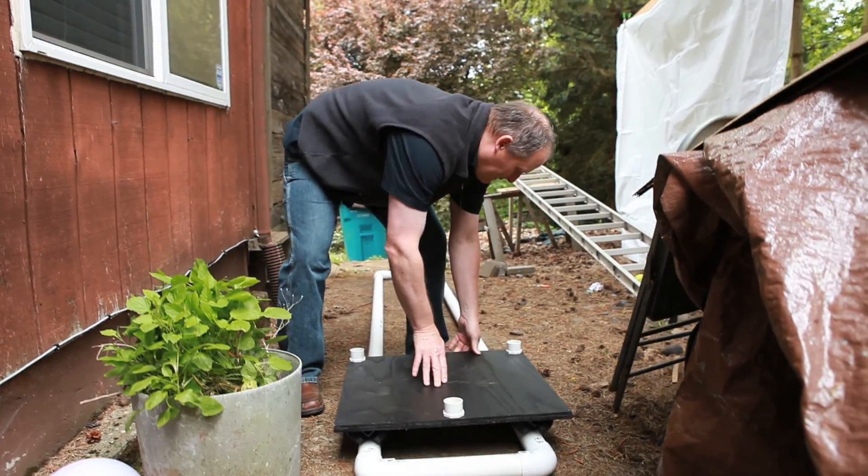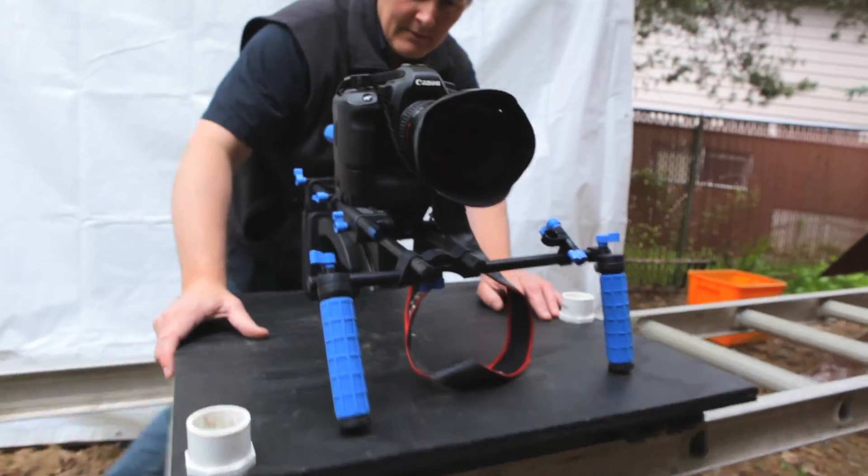We've made our own dolly track out of PVC pipe and my own dolly cart to roll along that, and that's worked great.